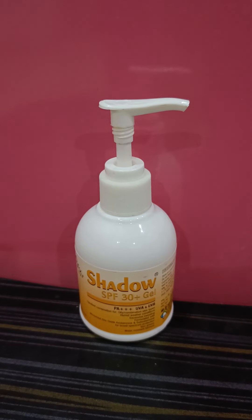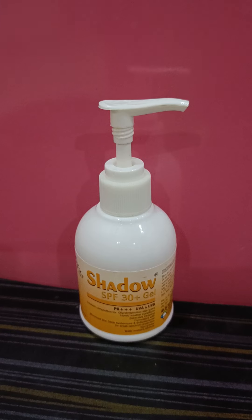Hello all, welcome to my channel, this is Aisha here. Today I have come up with a long overdue review of the Shadow sunscreen — it is the SPF 30 plus variant, which is a gel variant. The Shadow sunscreen has two variants: SPF 30 and SPF 50. I have already reviewed the SPF 50 on my channel, you can watch that there. This is SPF 30 and it's a pretty decent sunscreen.